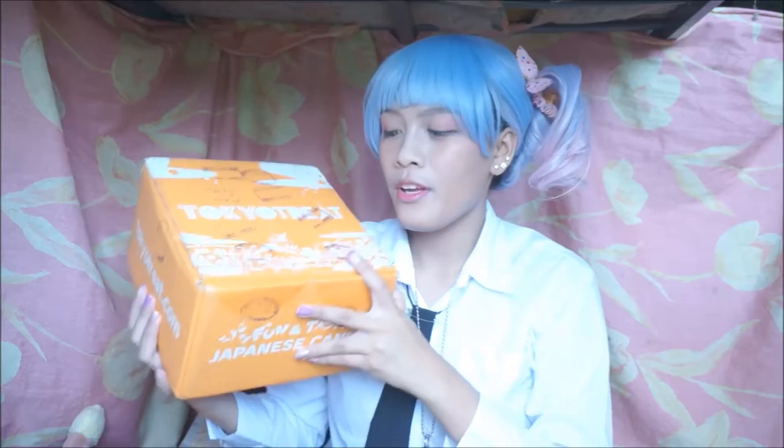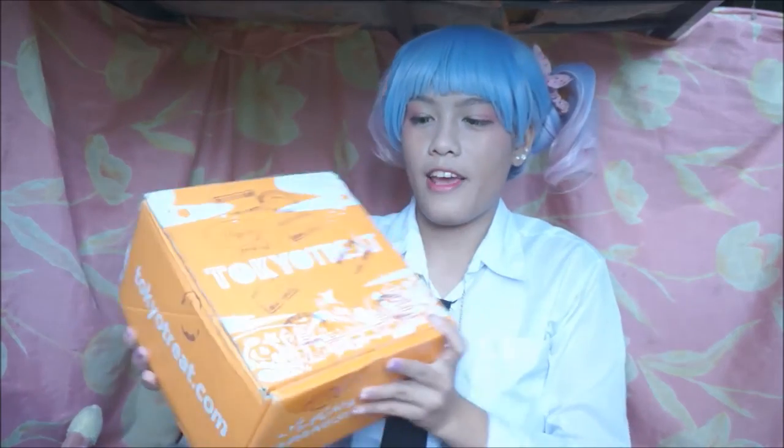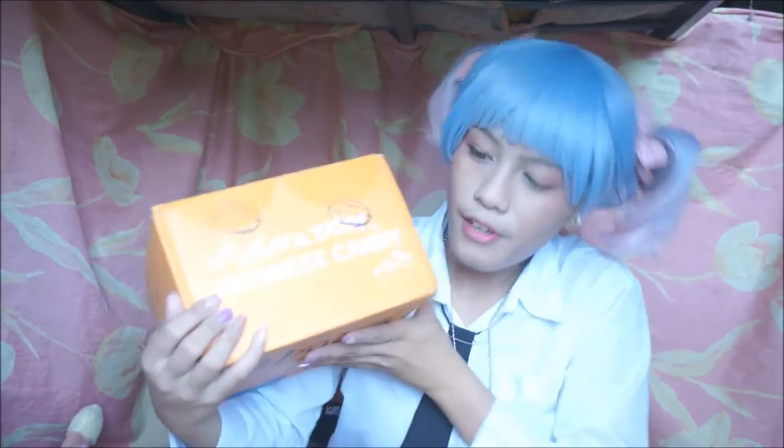First things first, the box — it's bright orange. We have the name Tokyo Treat over here and there's some Japanese characters. I really like the design, it's really pretty. The artist for the drawings is the same artist who does AKB48's Mayu Watanabe CD and album covers. TokyoTreat.com is on the side and in front it says 'fun and tasty Japanese candy.'